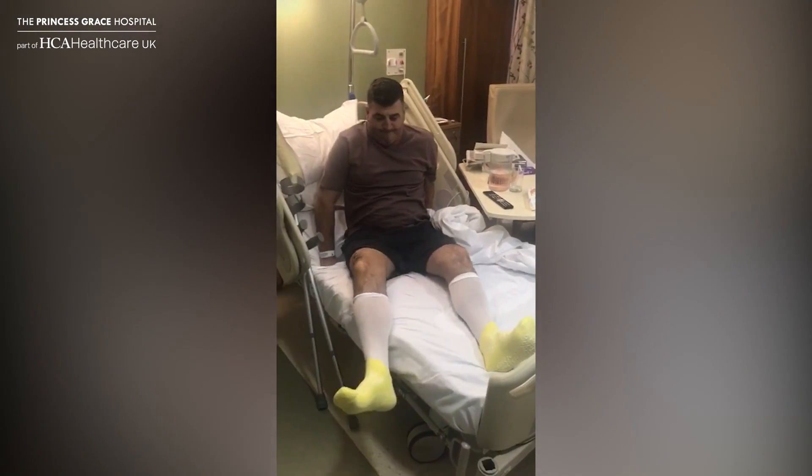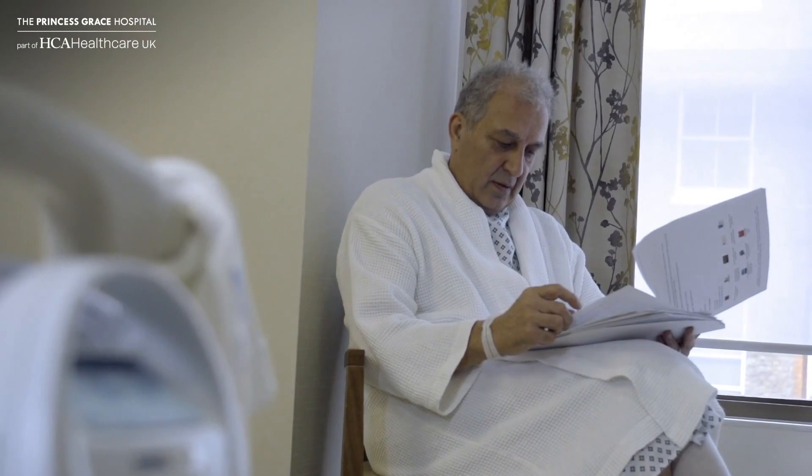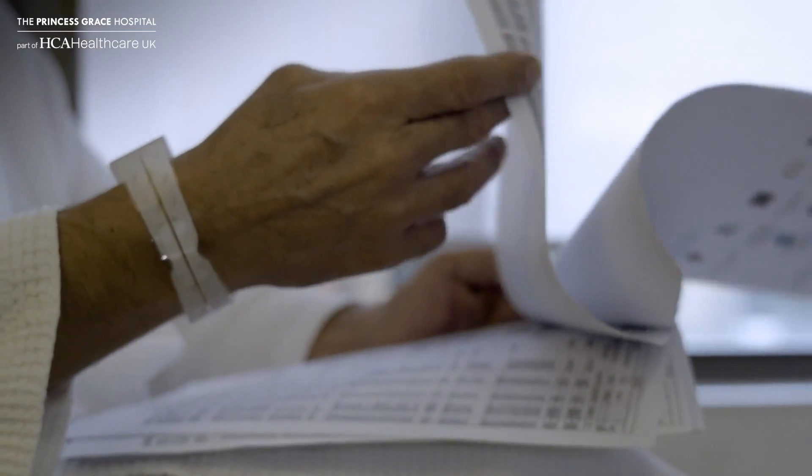That has a net effect for patients with less pain, quicker recovery, better motion, better function, and ultimately what we're looking to see in the fullness of time is that they require fewer further surgeries and have fewer problems further down the road.